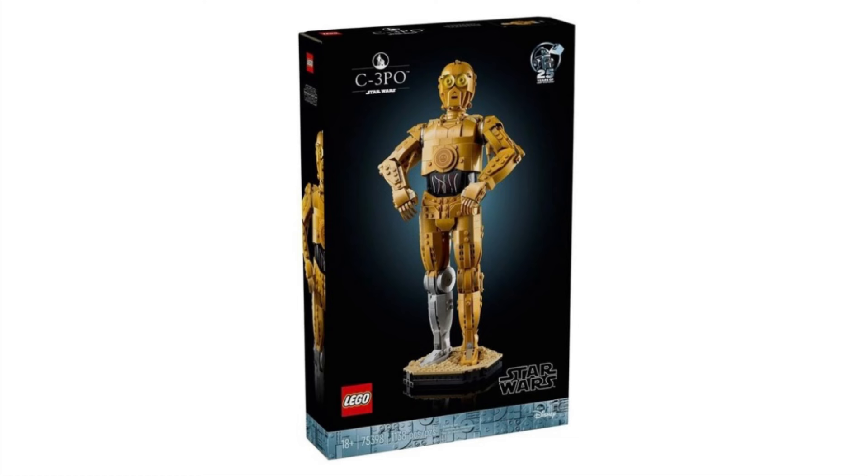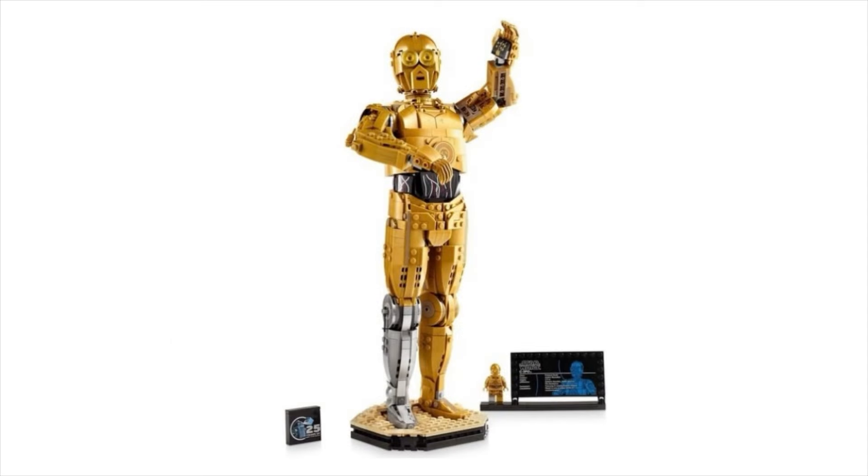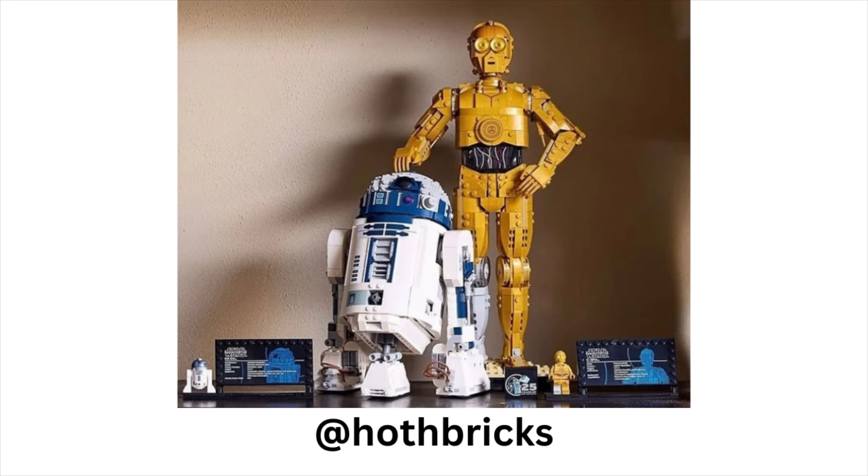Next is set 75398, the Buildable C-3PO. It comes with one minifig and will be retailing for $140 US. The character included is the same C-3PO we got from the UCS Luke's Landspeeder, but that's not a bad thing — that's the best version of C-3PO we've gotten, and now it's in another set, so maybe it'll be slightly easier to get him. It's a pretty accurate and detailed buildable C-3PO, and here it is next to the $100 R2-D2 from earlier this year, which had Darth Malgus. The size comparison is pretty good.